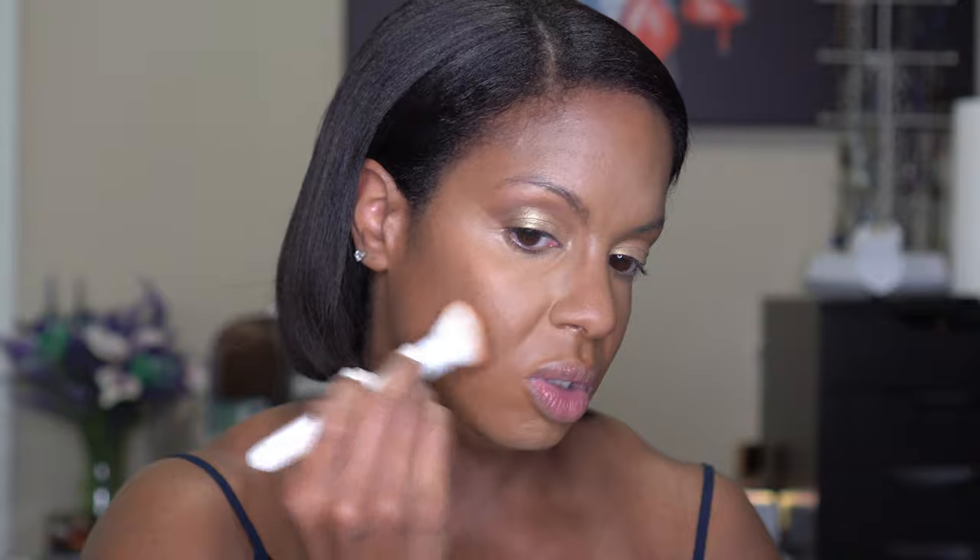Now I'm going to go back to the face palette and use the contour bronzer shade with my Wet n Wild contour brush. I'm just going to lightly pat that in first to get the product down and then blend upwards. It's a nice shade — not too warm, not too cool — so you can use it for both. I always talk about my forehead, but it is what it is. Blend upwards — you don't want to blend down because blending down will make it look like you have a five o'clock shadow. I'm going to take a little bit of what's left on the brush and go up the sides of my nose into my eyebrow. This foundation — I am in love so far.